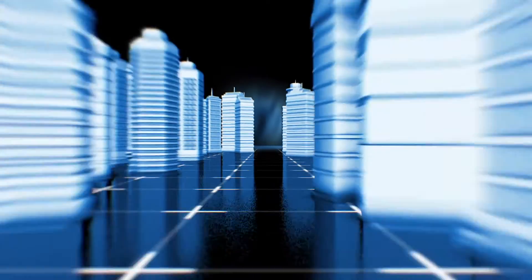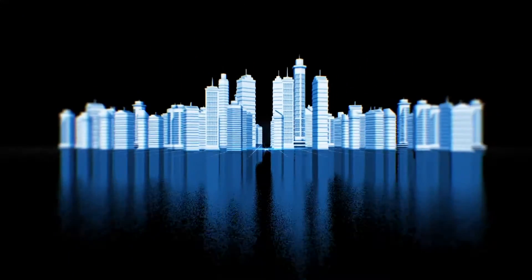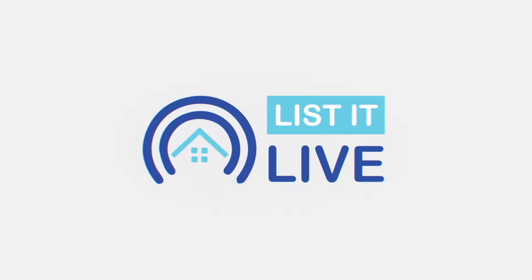Welcome to List It Live, where we give you a guided tour of San Diego's hottest homes for sale. We're going to go to North County today to the Duluth area with Rebecca Monge.